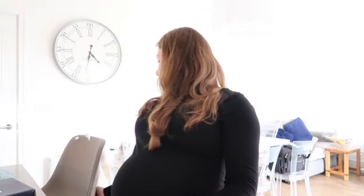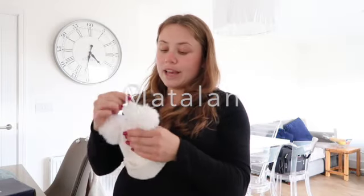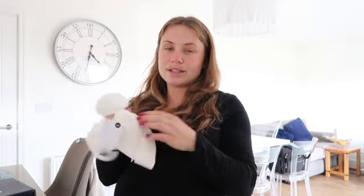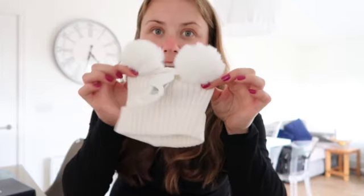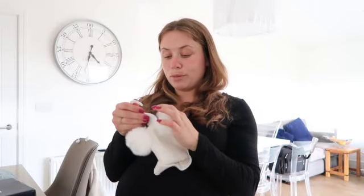Next shop is Matalan. Bonnie had this hat when she was first born in gray and I couldn't resist getting it again. I got it in six to twelve months because they're really stretchy and I didn't want it to be baggy on her. I tried it on her and it does fit. It was four pounds fifty - I just thought it was warm and she had it when she was tiny and it was so cute.